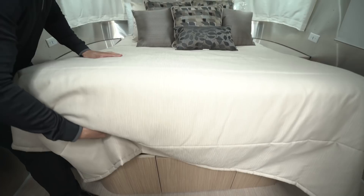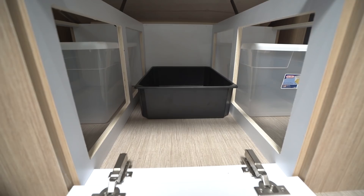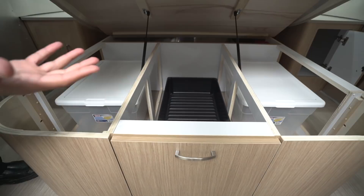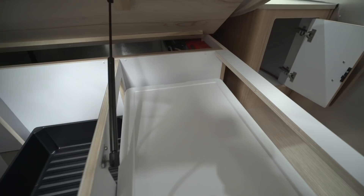Looking underneath the bed, you'll notice a ton of storage. The cool thing is you don't even have to lift up the bed — you can just drop the side panels to access those items. They include a bin there, and there are bins on both sides of the bed as well as access from the sides. If you do lift the bed, it is strut-supported so it's easy to raise and lower. You'll also notice the inverter is tucked away up there in the bedroom.